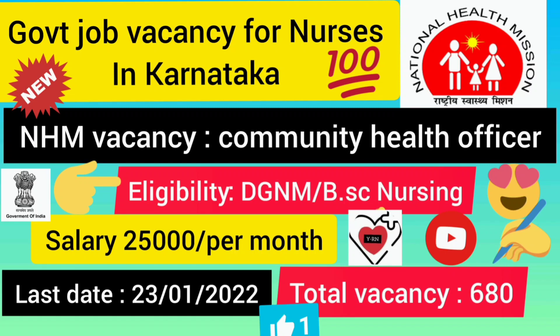Hi friends, welcome to Variji's Tanos YouTube channel. In this video, I will show you my government job vacancy. I am hired in National Health Mission, and I will show you how to hire a DGNM or BSc Nursing candidate.